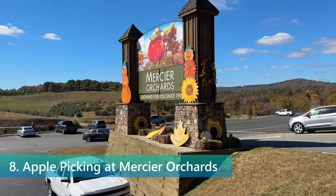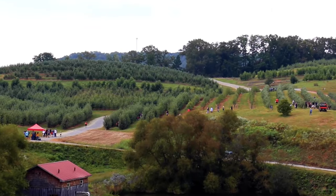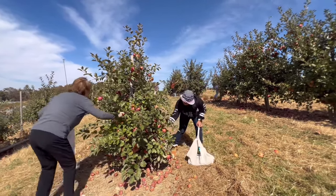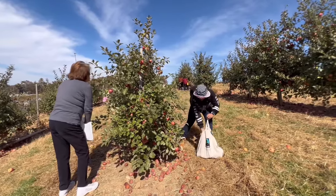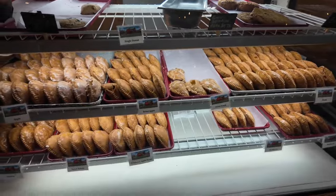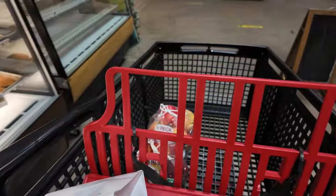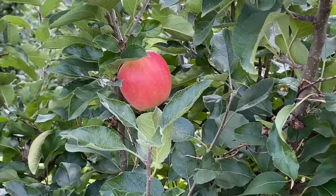Number 8 on our Blue Ridge adventure is a trip to Mercier Orchards, the ultimate destination for apple picking. Imagine spending a crisp autumn day surrounded by the lush scenery of the largest apple orchard in the south, where you can pick your own fresh, juicy apple straight from the tree. Mercier Orchards offers a full day of fun with tractor tours through the picturesque fields and a market filled with homemade treats, from apple pies to fresh cider.